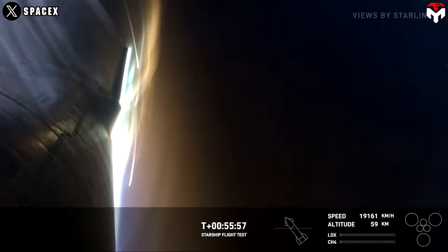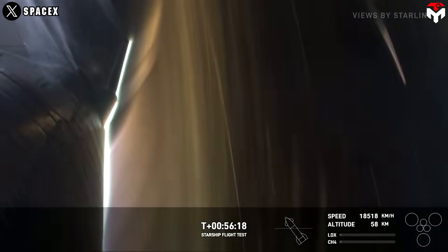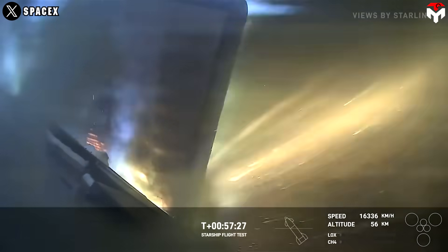If a heat shield fails during re-entry, the spacecraft could burn up or suffer significant damage, potentially resulting in the loss of the vehicle and its crew.